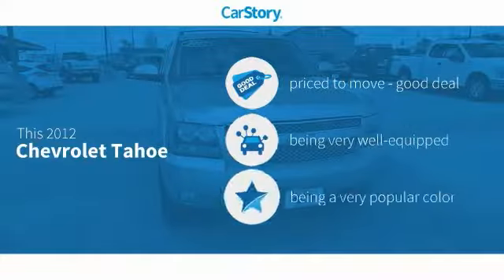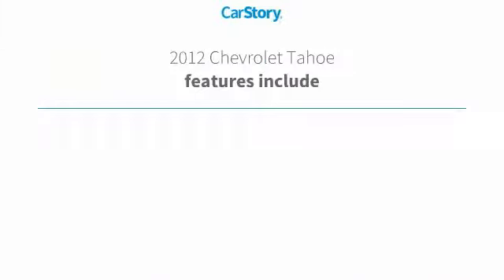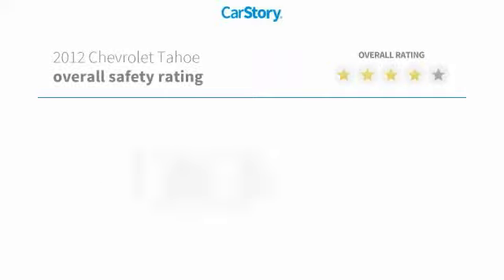CarStory research indicates this vehicle as being priced below the average market price, loaded with features. Features also include parking assist system, remote start, luxury package 3, with these ratings.